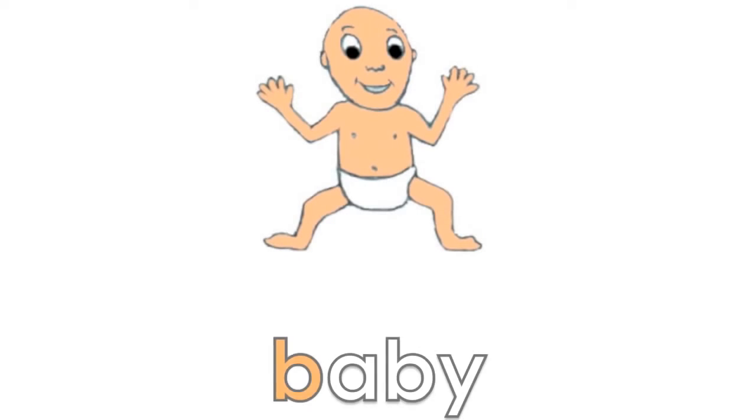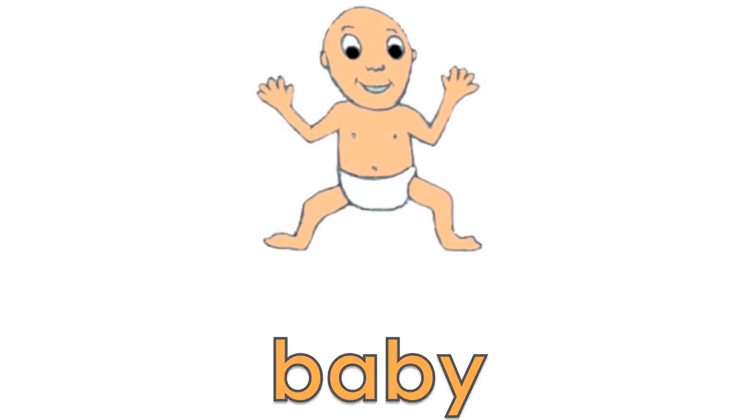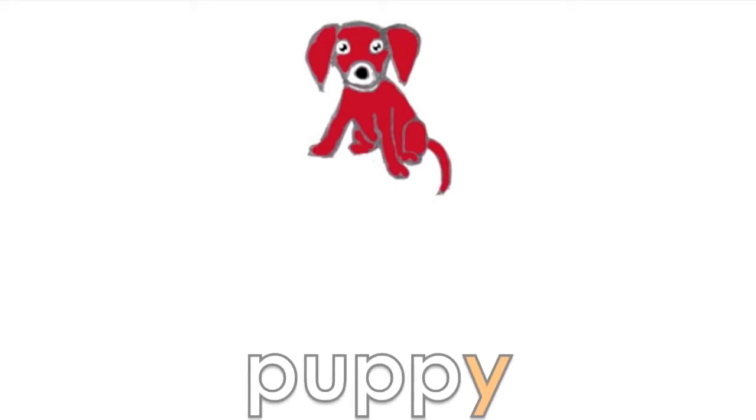B, A, B, E — Baby. K, A, N, D, E — Candy. P, U, P, E — Puppy.